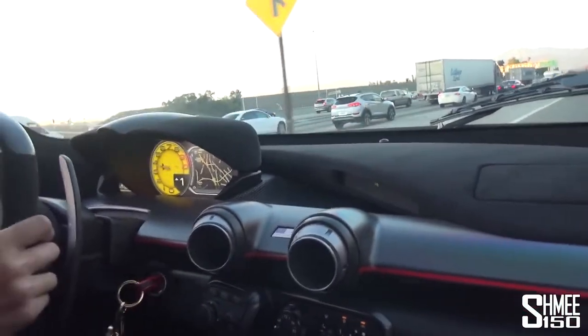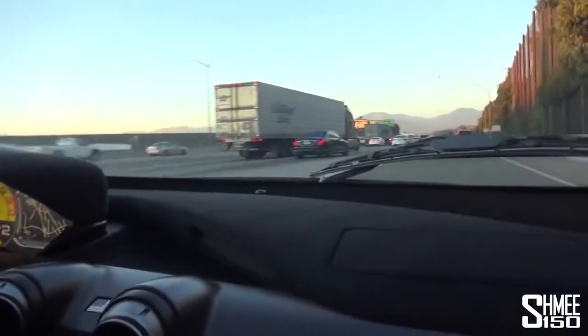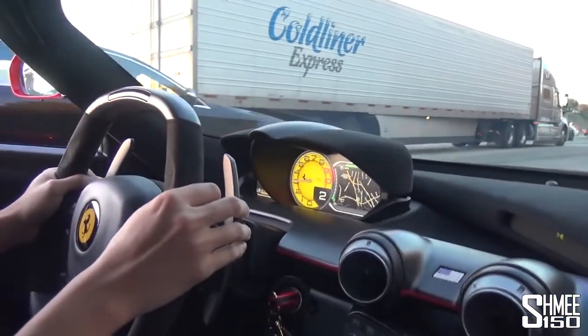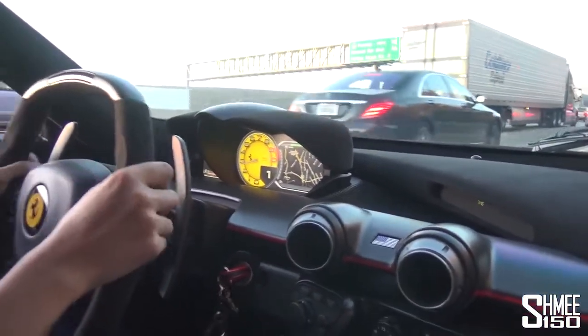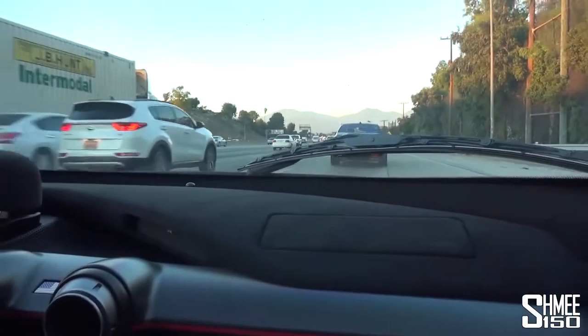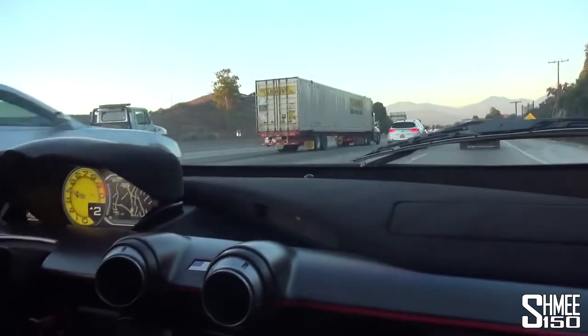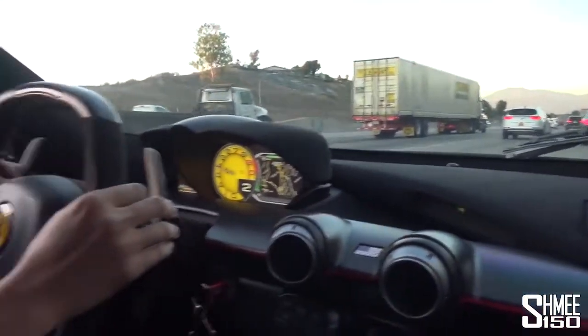Now we enter the freeway for a small section. And this is your daily car, right? Pretty much — daily driven, straight piped LaFerrari. And it's the best thing ever. Literally the best thing ever. Shame about the little bit of traffic we've got now, but fingers crossed we can find a way. That is such a good view behind — through the engine bay of the LaF.